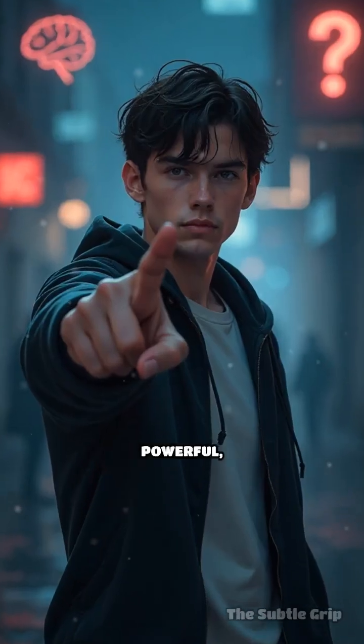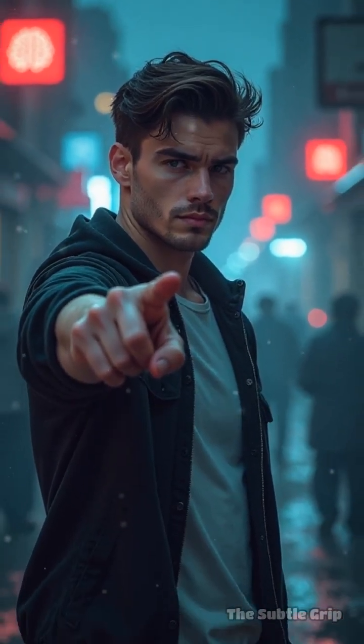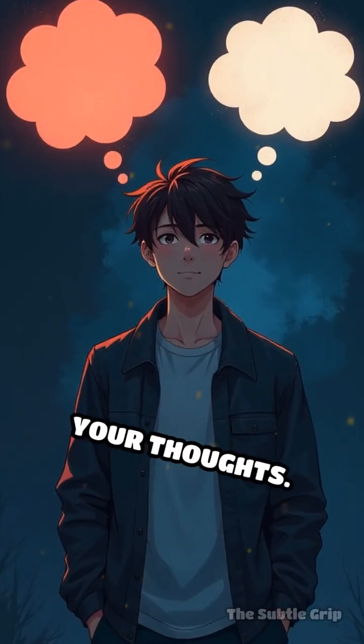I'll share two powerful, science-backed hacks to make your brain work for you, starting now. First: reframe your thoughts.